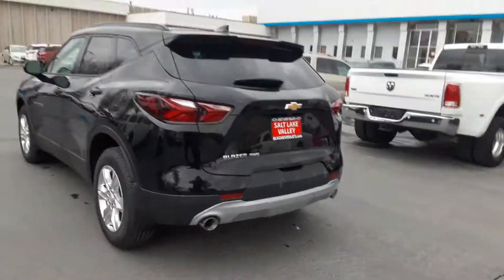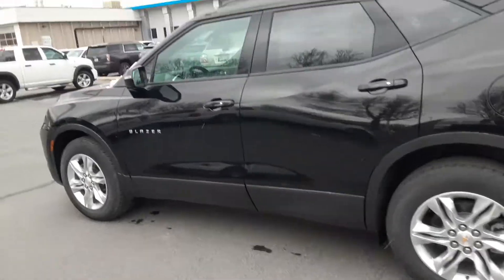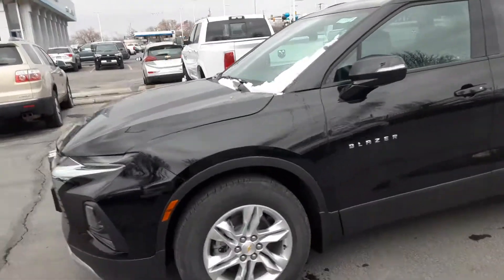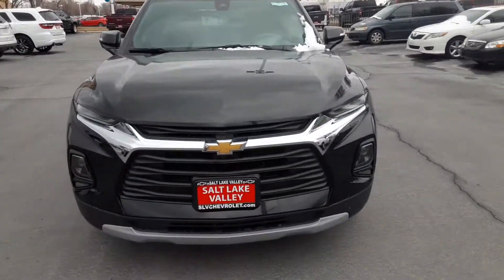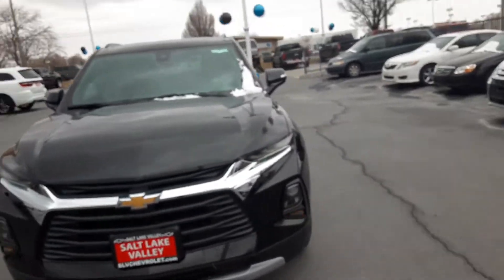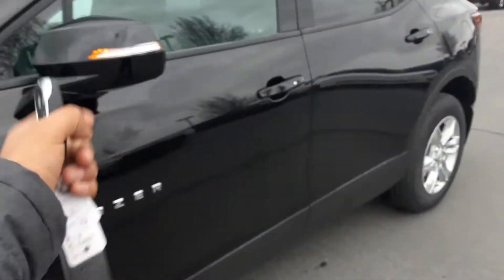Of course, with our Blazers and most of our SUVs, they all come standard with all-wheel drive. This is going to be equipped with the 3.6 V6 engine. The front end is completely different with the much newer vehicles. This comes standard with your transmitter, so of course you have keyless ignition and remote start — the works. It's really nice.